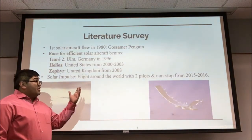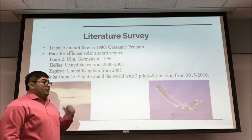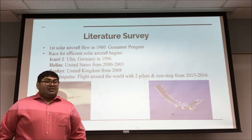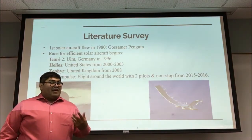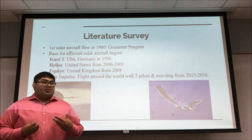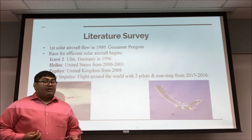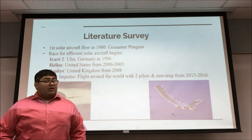In May 1980, the first solar flight was made by the Gossamer Penguin. It was flown by a 13-year-old that weighed around 85 pounds, and it showed that the aircraft wasn't very sturdy nor able to fly that long — it only flew 500 meters. However, this started the race for a more efficient solar aircraft.